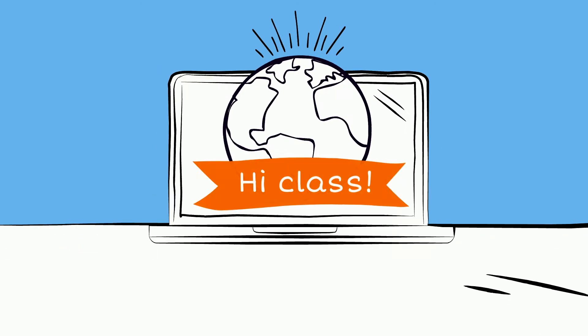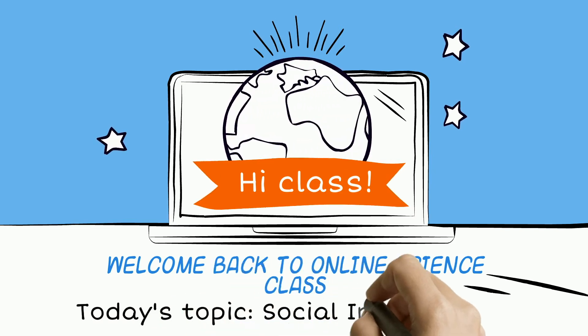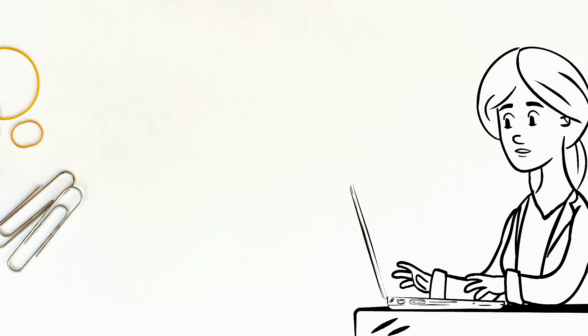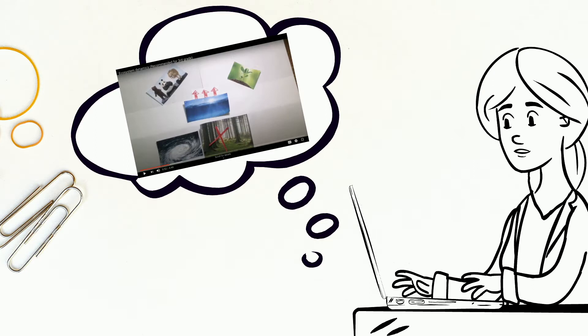Hi class! Welcome back to online science class. Today we'll be learning about social interactions. This is a continuation from the last video where we talked about ecosystem dynamics.